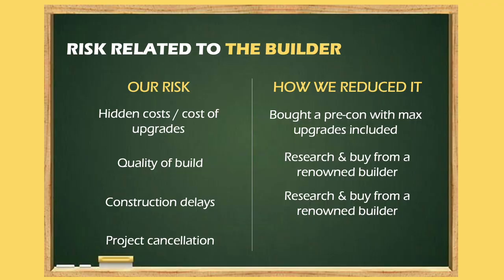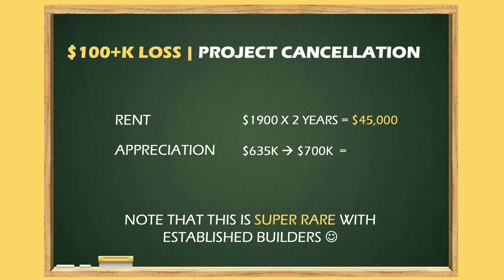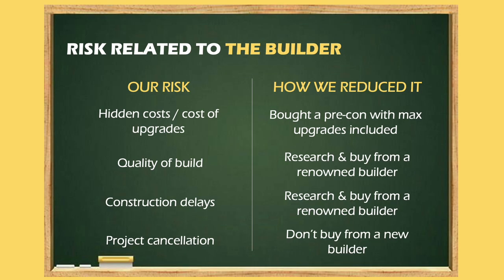But the problem is when these delays convert into something more, which brings us to the fourth builder-related risk: cancellation of the project. This is not very common, but it can happen — if the builder runs into losses due to COVID-19 or the market crashes. In this case, your deposit is insured and you will get it back. That's why we went with Heatfood Homes, which has a 30 to 40 year record and has passed the test of time.